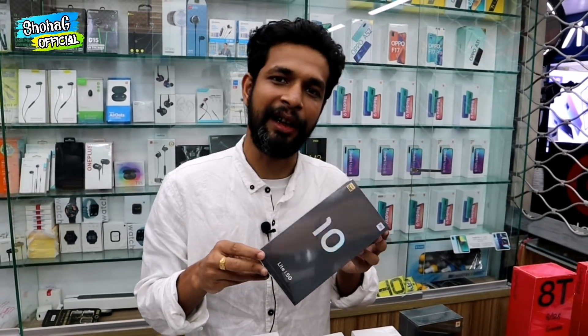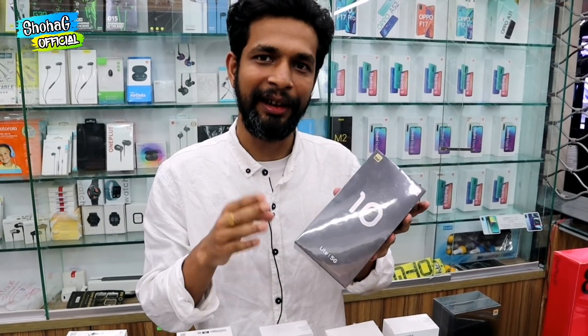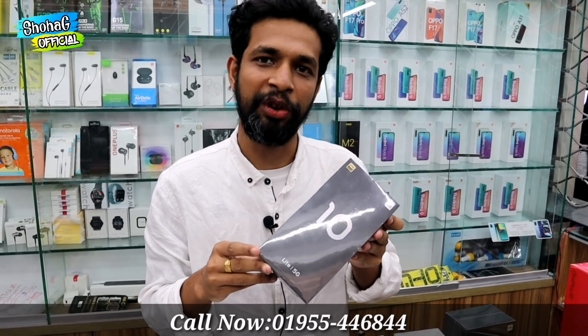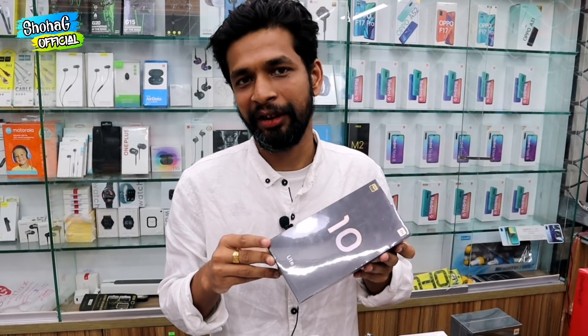It is the Mi 10 Lite — Mi 10 Lite with 6GB RAM and 128GB storage. The price is 256,000. It is so good.